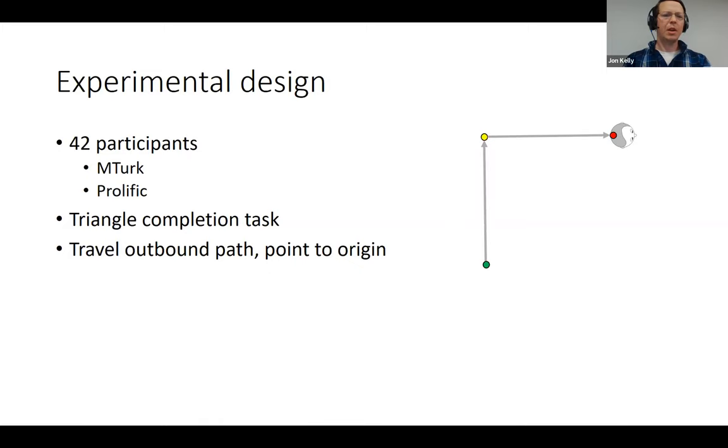We included 42 participants recruited through Amazon Mechanical Turk and Prolific. Participants performed repeated trials of a triangle completion task in which they traveled along an outbound path marked by three posts — green, yellow, and red — then pointed back as best they could to the path origin at the green post.